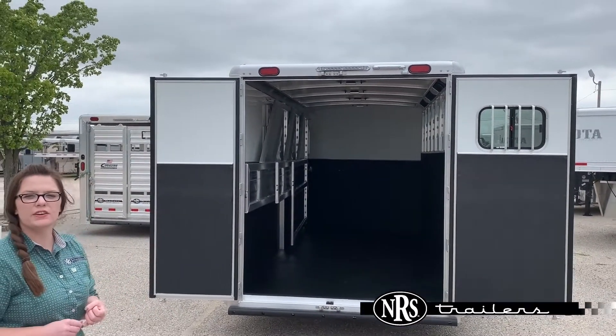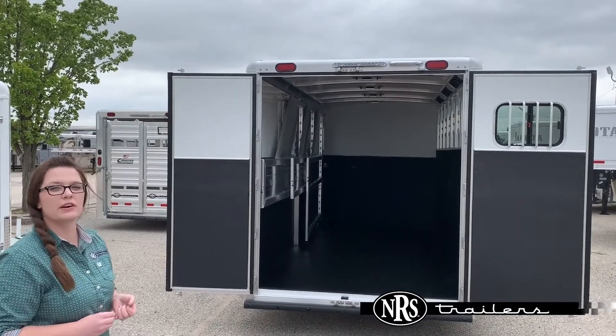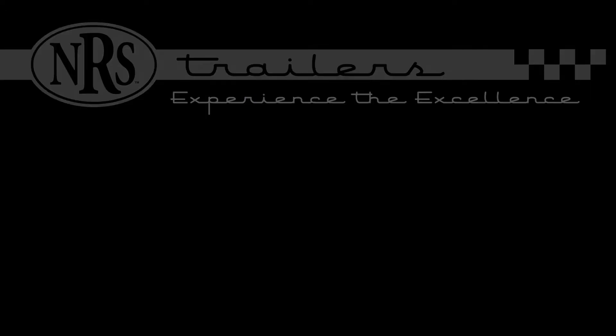If you guys have any questions about this trailer or other trailers coming in, feel free to give us a call if you're in Oklahoma City or any of our other five locations. Have a great day! Thank you.